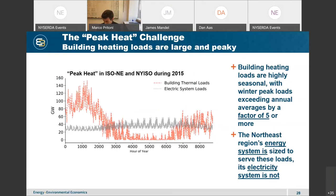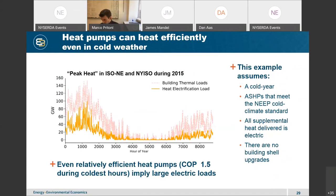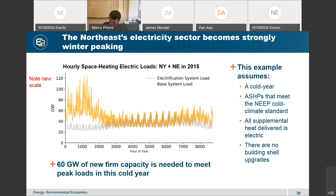Heat pumps can heat efficiently even in cold weather. This graph shows the building thermal load assuming a coefficient of performance of 1.5 during the coldest hour of the year — trimming the amount of energy delivered to a building significantly. Adding that heating load to the existing electric load: if we do a naive but reasonably efficient electrification, we would have 60 gigawatts in new firm capacity needed to meet peak loads in a cold year, roughly double the current capacity of New York and New England. Clearly a substantial challenge, but not unsolvable.